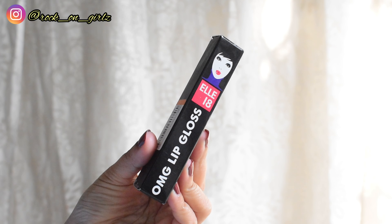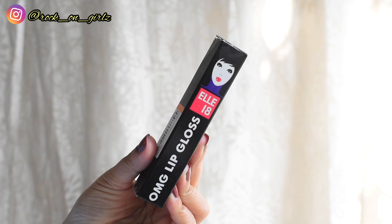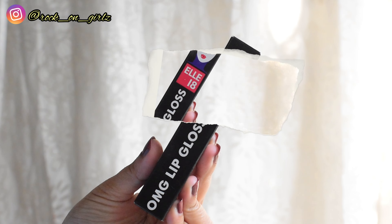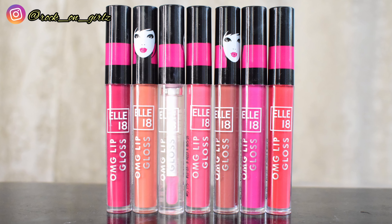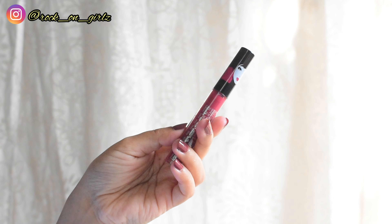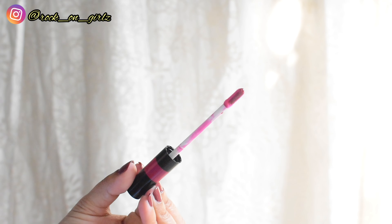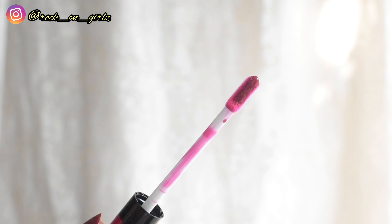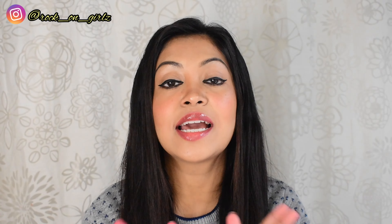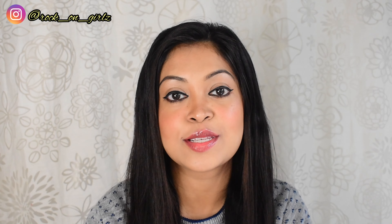L18 is an affordable Indian brand, and this is their newly launched OMG lip gloss. It retails for only 175 rupees and you get 2.5 ml of product. The lip gloss comes in this see-through packaging with a black cap, and the applicator is flat-shaped — very smooth. These lip glosses are available at your nearest local store and also on Amazon, Myntra, and Nykaa.